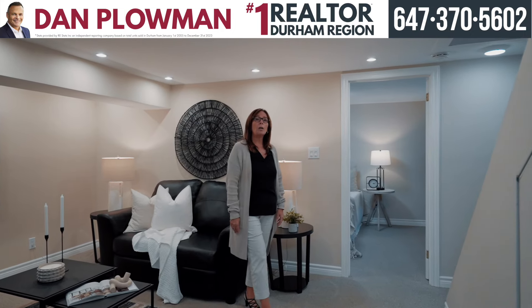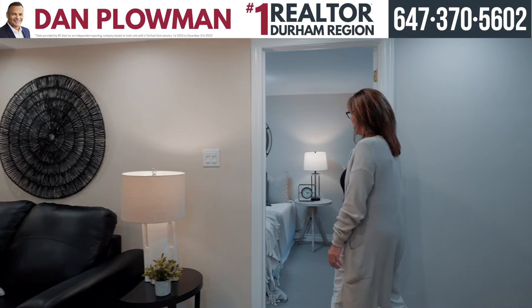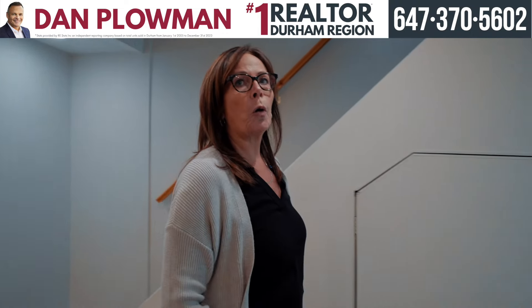As you come down to the lower level you'll notice the bright rec room, additional bedroom, and a second kitchen for all your growing family needs.